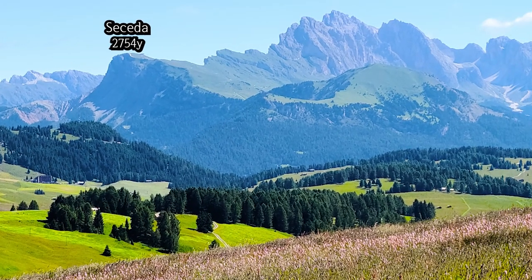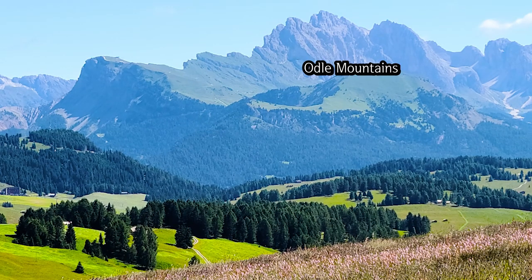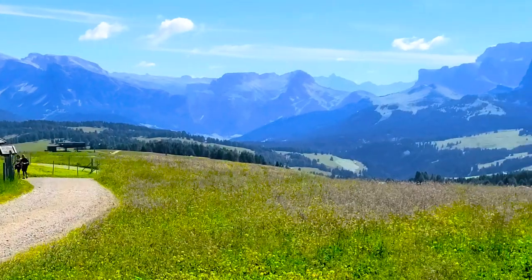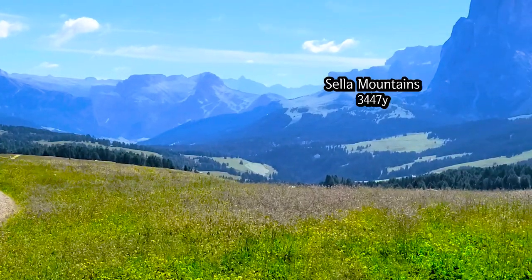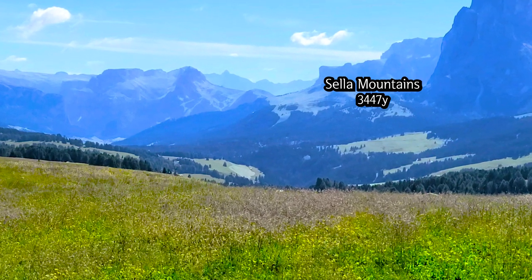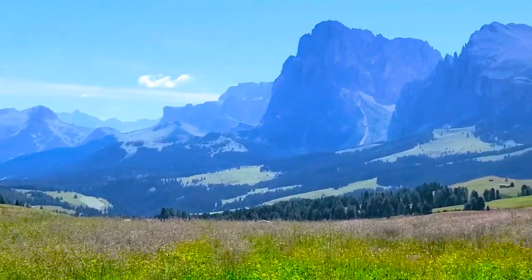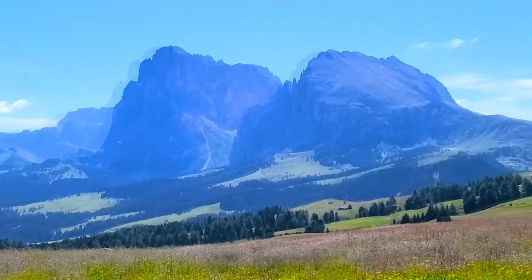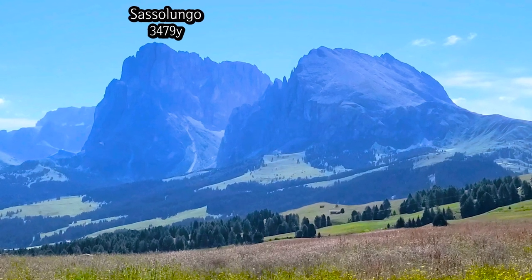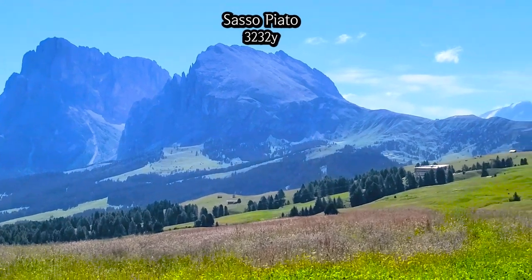The sharp peaks of Sechera and Odo Mountains are visible on the far left. At 10 o'clock, the majestic Sela Mountains, the highest peak of which is 3,447 yards high, can be seen in the distance. Rising closer are Saso Lungo at 3,479 yards and Saso Piato at 3,232 yards high.